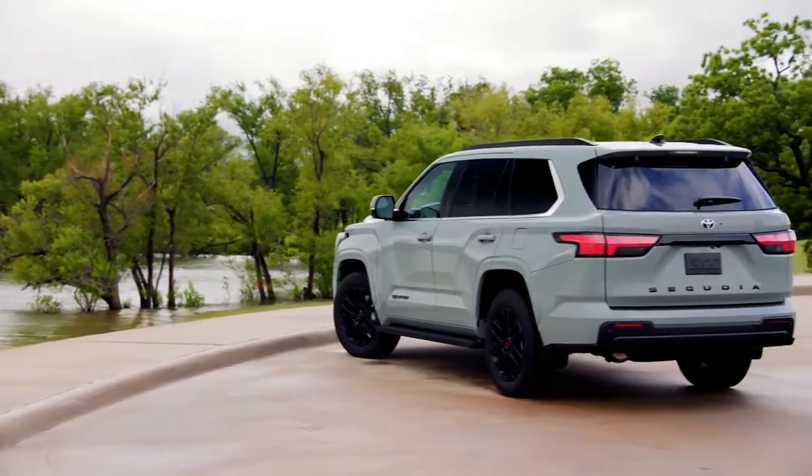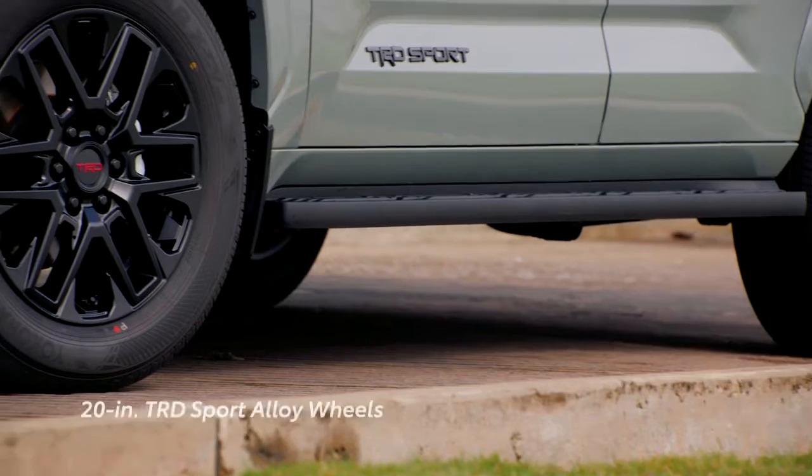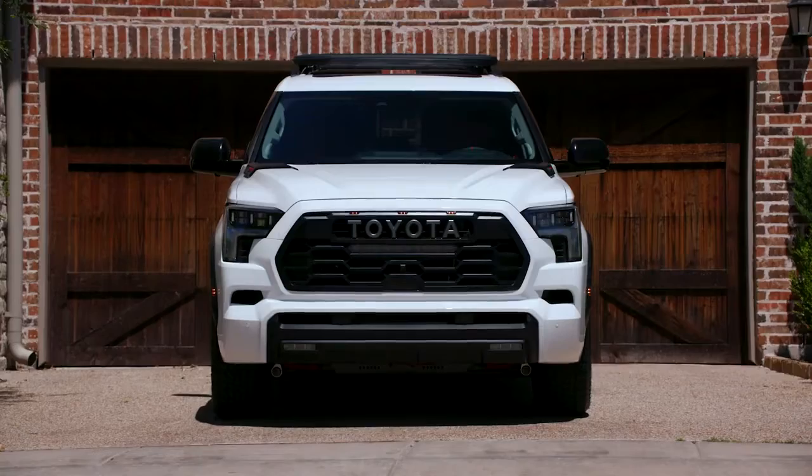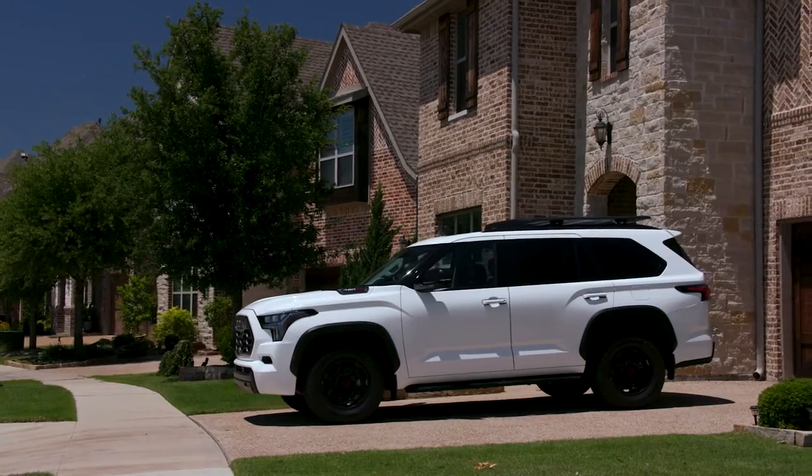Blending good looks with a more street-focused demeanor, Sequoia's TRD Sport package adds TRD Sport badging along with 20-inch TRD Sport alloy wheels. While all of Sequoia's grades exude exterior confidence and capability, the story inside turns to comfort and convenience.